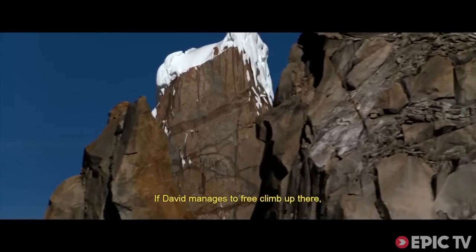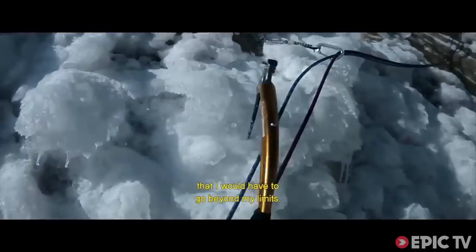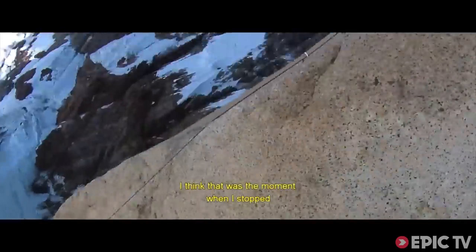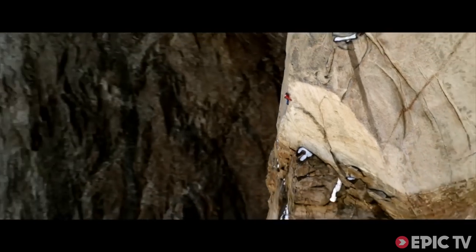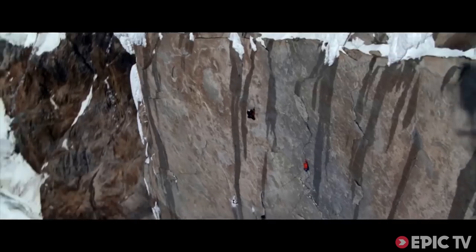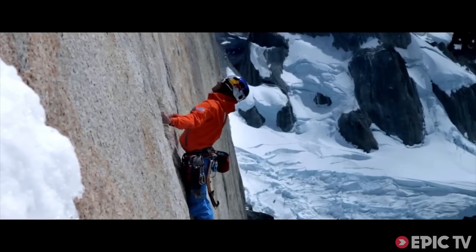If David does free climbing and it does not work, then it has all been done actually. For me it was clear that I would go somewhere across my borders. That was the point where I was a sport-climbing alpinist. You better know yourself, or you're gonna die.